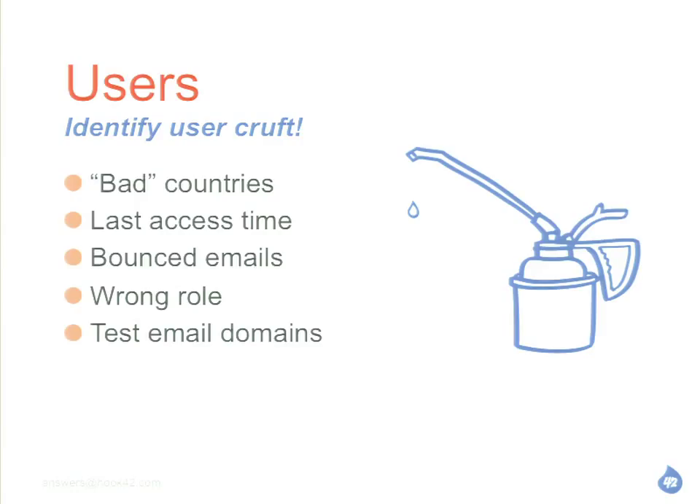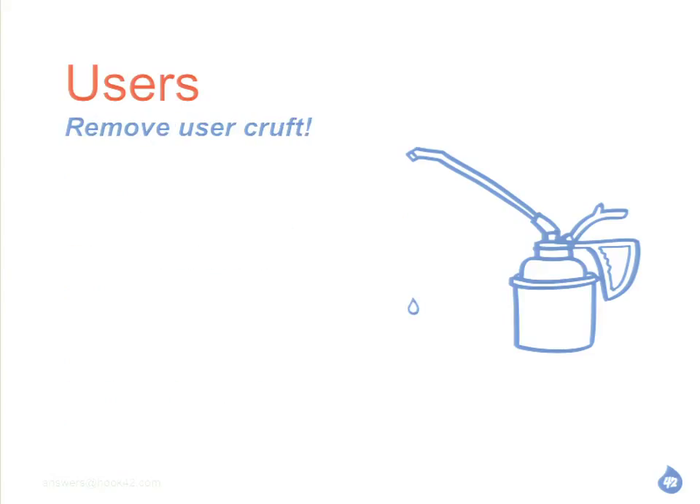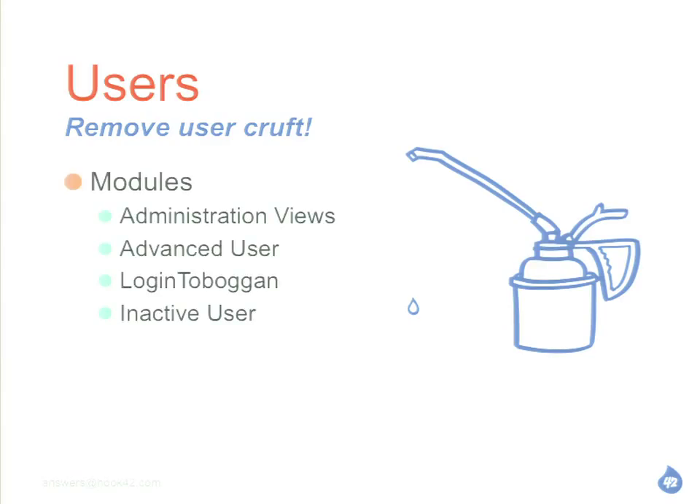Test emails are a giveaway too — I have a domain I use for test emails. Sometimes it's just obvious spam when you look at it. The thing with all of these is you're going to want to block any users that you want to eventually delete. There's this block feature in Drupal — it's really easy, you just go in and say I'm going to block this user. Then there's always a module for that. Administration Views is nice — it lets you have a little more control over searching, and then you can grab all the blocked ones and delete in one go.